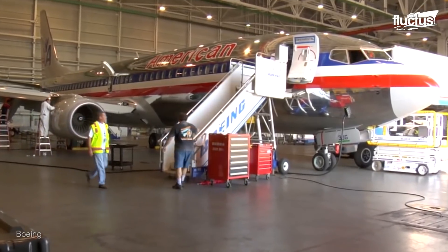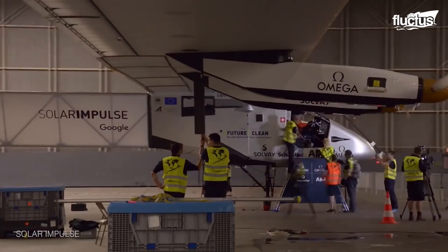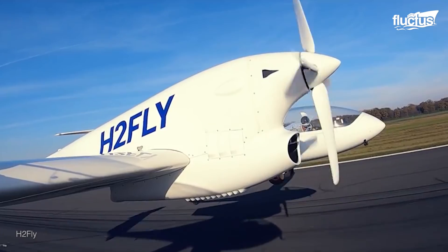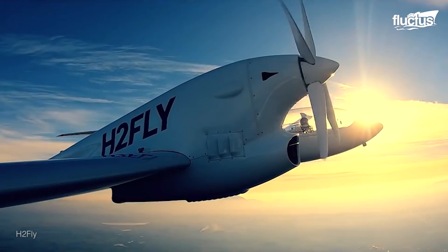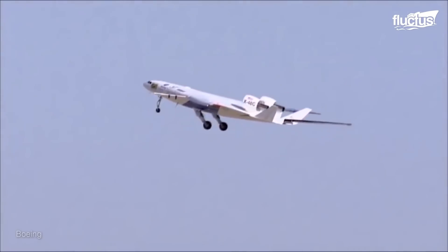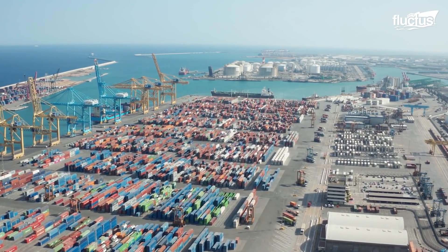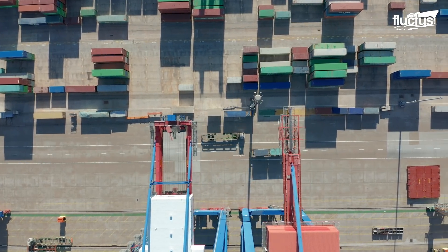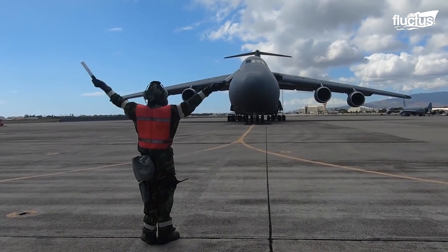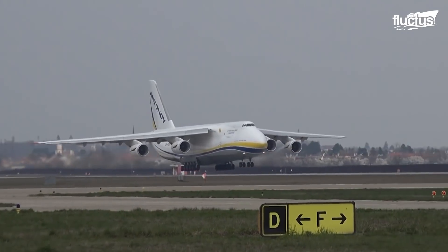The aviation industry continues to invest billions of dollars annually in the research and development of technologies to increase aircraft performance and fuel efficiency. Hydrogen planes and blended wings are amongst the many innovations the industry is looking into. As the global economy continues to expand, there will undoubtedly be a further need for smart logistics solutions. These mammoth cargo freighters are not only engineering marvels — they often serve more purposes than originally designed.